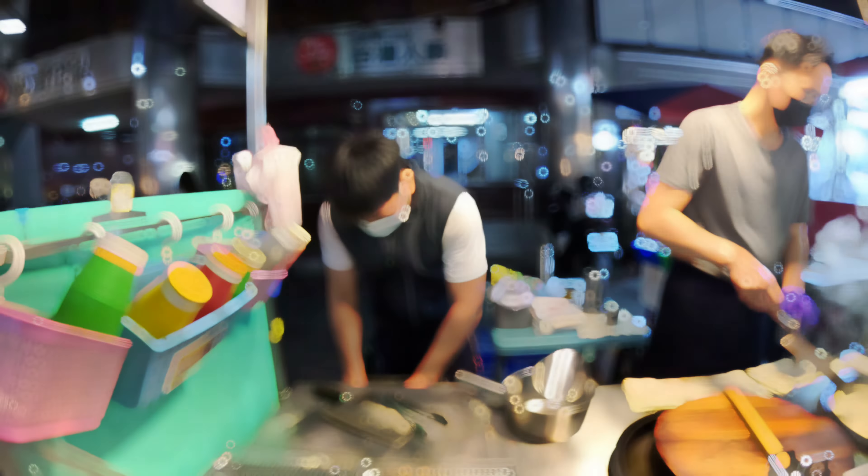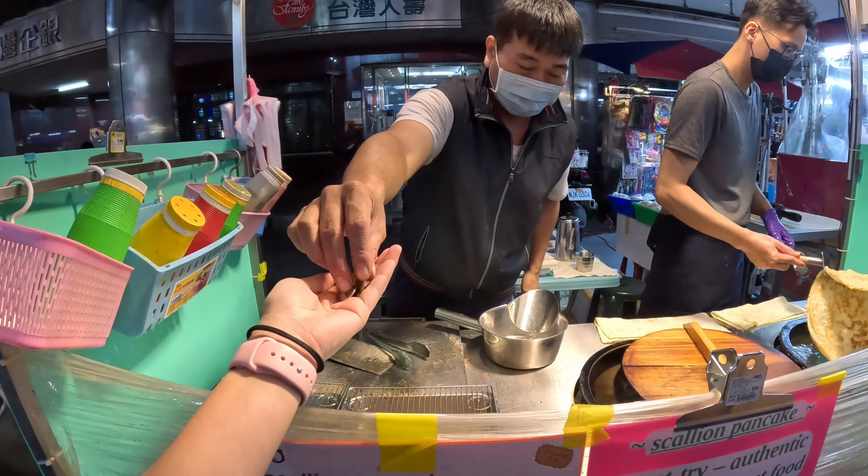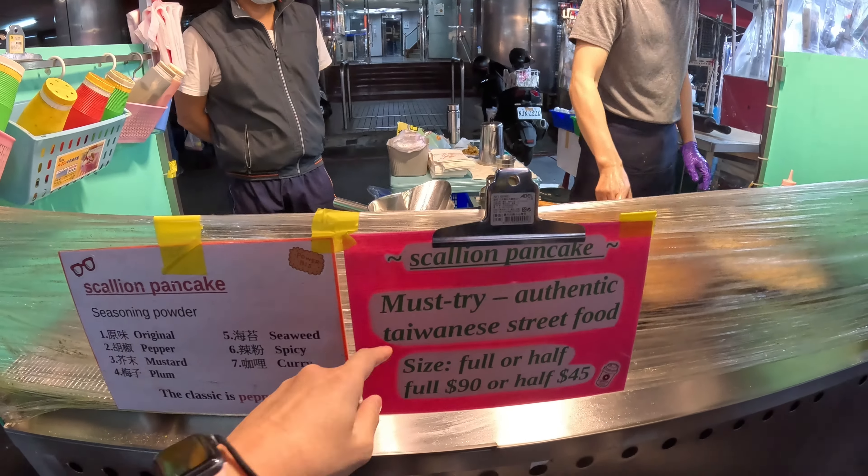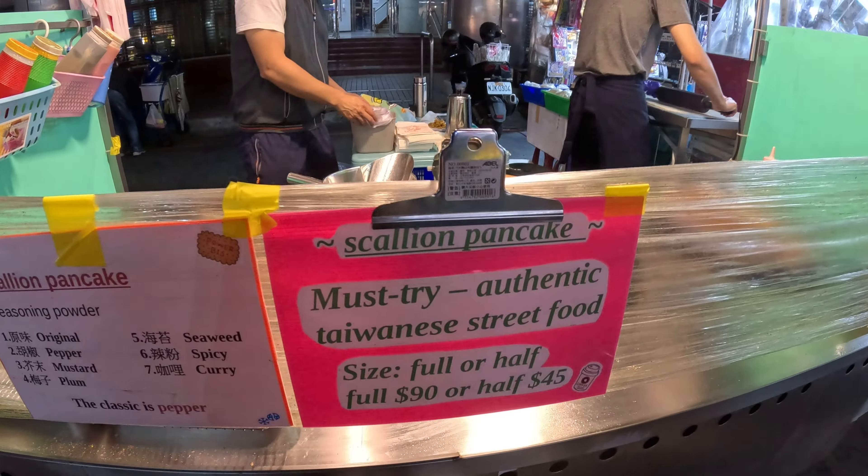Let's have a look at what they're selling. Let's try this — I'm going to wait in line and grab one to eat while we walk along the street. We've just gotten a scallion pepper pancake — that was 45 for half of it. It says 'must try authentic Taiwanese street food.'